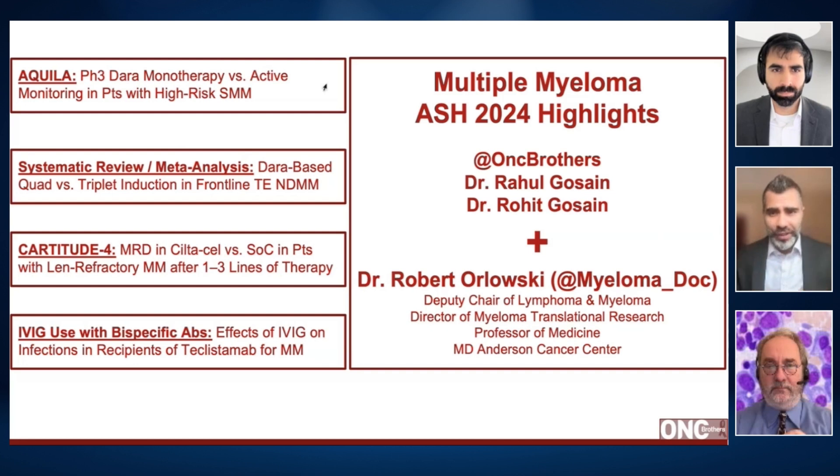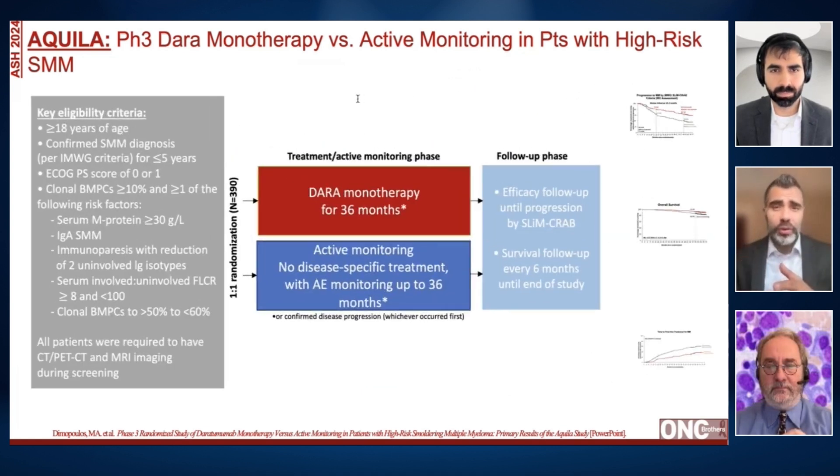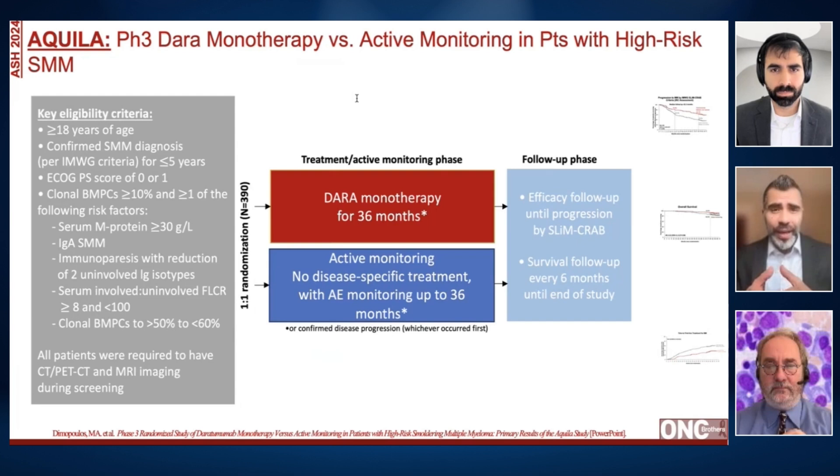Diving into our first study, Equila — this particular study got a lot of traction and discussion in the social media world. Trying to figure out how this applies to our practice today, if you could go over the study design and the results: typically for high-risk smoldering myeloma, if you've defined it based on 20-20, it was slightly different in this study itself.